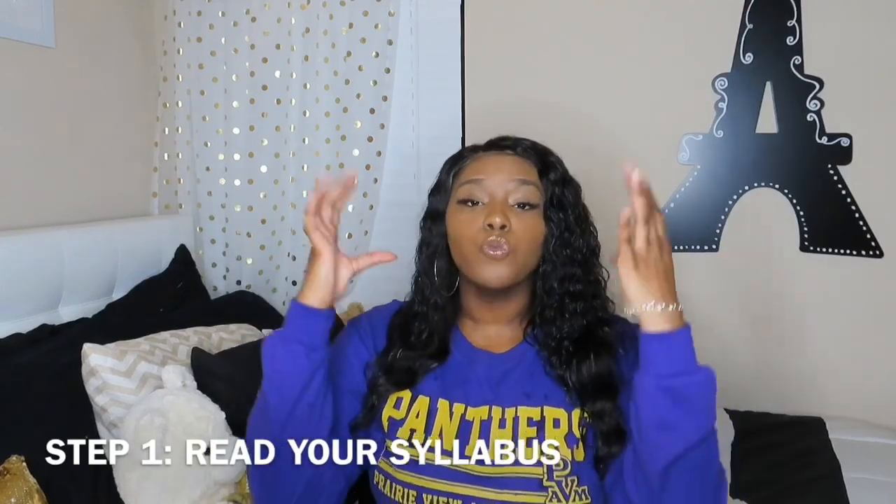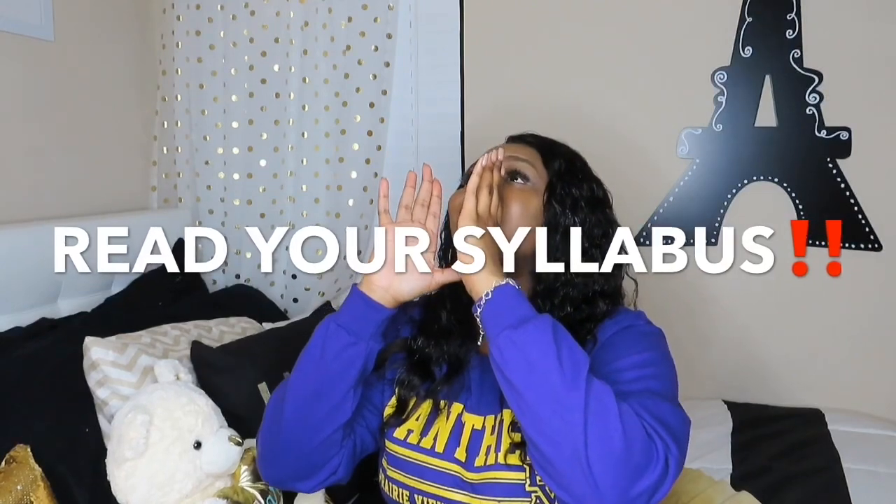Starting with step one, which is very simple: read your syllabus. Every class you go to, your professor is going to pass out a syllabus, or some professors expect you to go online and have it printed out. Either way, they're going to go over it. You're going to refer to it for the entire semester, so read it before you ask questions or email any concerns. Every professor is different, but what they all have in common is that everything is in the syllabus.